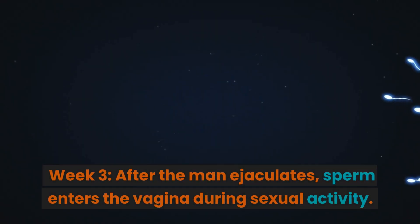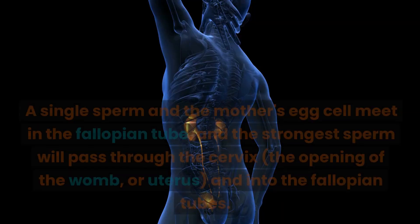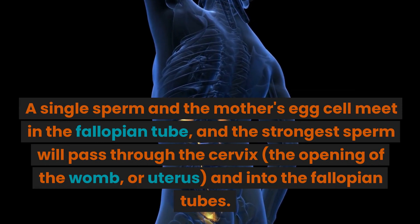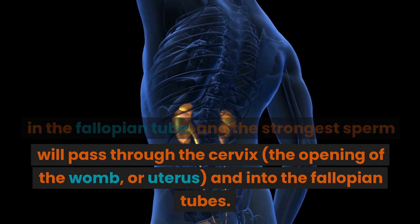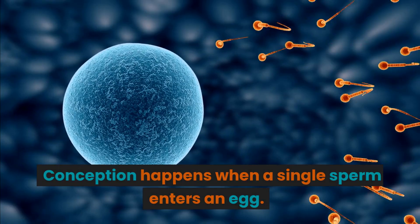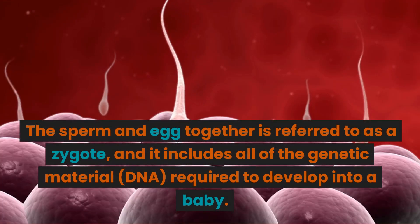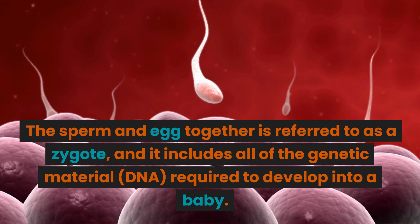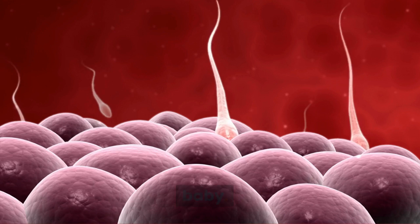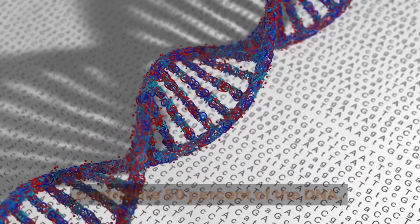Week 3. After the man ejaculates, sperm enters the vagina during sexual activity. A single sperm and the mother's egg cell meet in the fallopian tube, and the strongest sperm will pass through the cervix — the opening of the womb or uterus — and into the fallopian tubes. Conception happens when a single sperm enters an egg. The sperm and egg together are referred to as a zygote, and it includes all of the genetic material (DNA) required to develop into a baby. The mother's egg and the father's sperm each contribute 50% of the DNA.